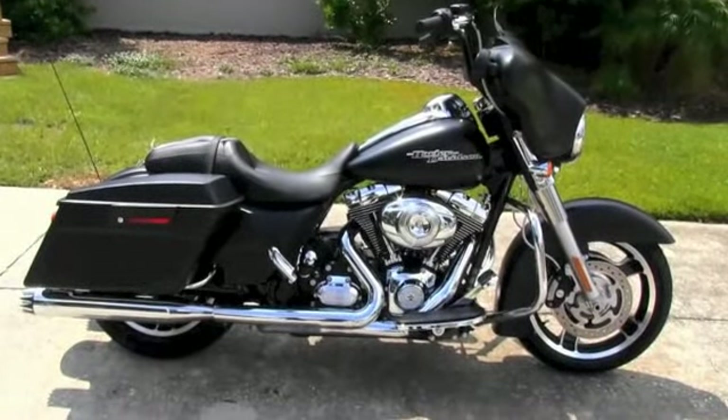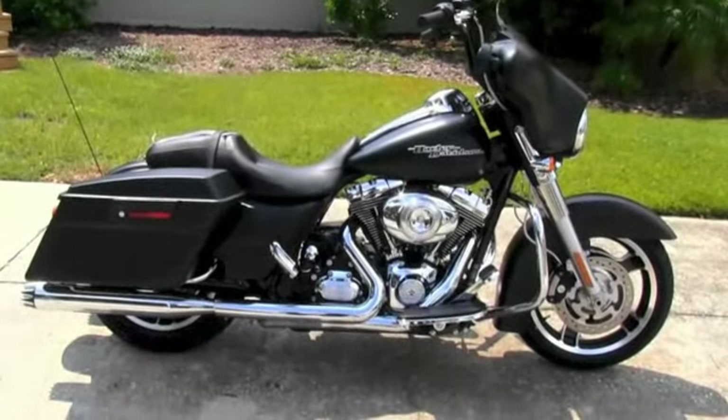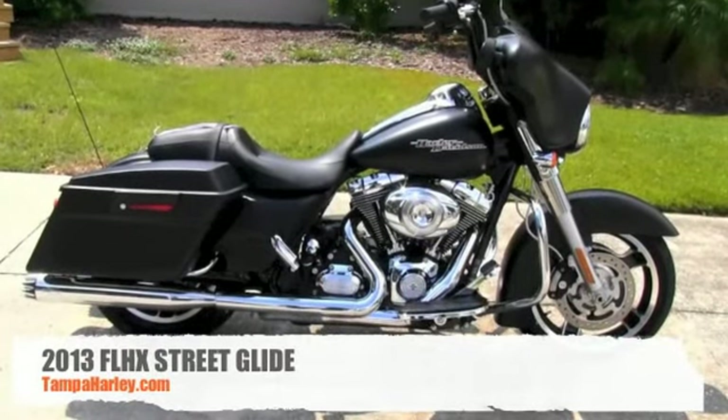Hello all you customizers and welcome to the world famous Tampa Harley-Davidson. Today I've got for you one badass 2013 Street Glide.